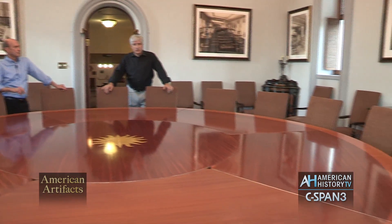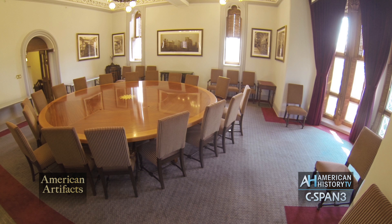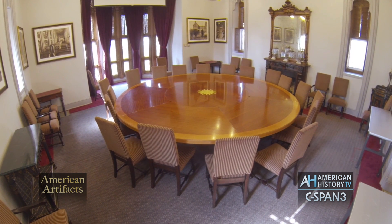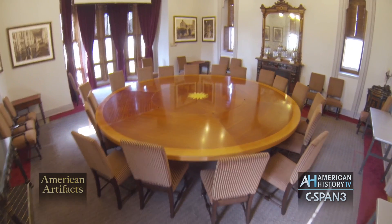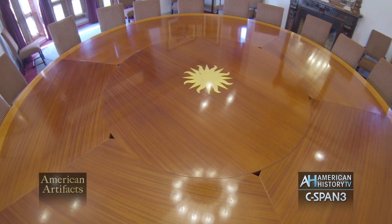This is the Regents Room — this is where the regents of the Smithsonian meet. A lot of people don't understand how the Smithsonian is governed. It's governed by a 17-member board of regents headed by the Chief Justice of the United States, who is the chancellor of the institution. The Vice President serves on the board, as do three members of the House, three members of the Senate, and nine citizen members — totaling 17. And this is where they meet.